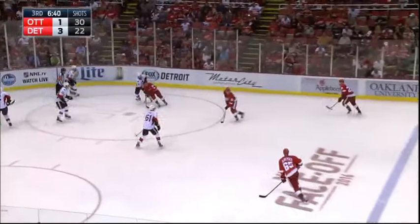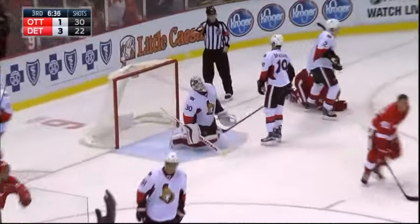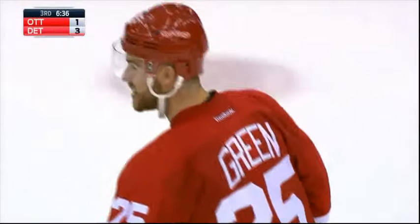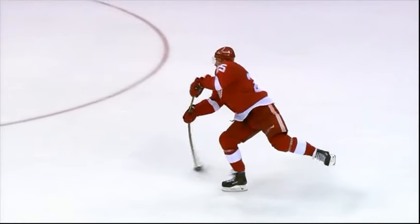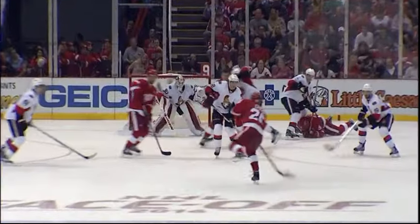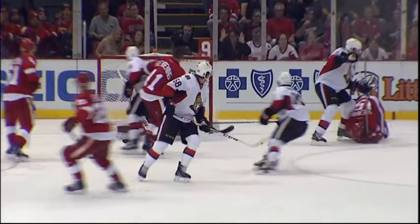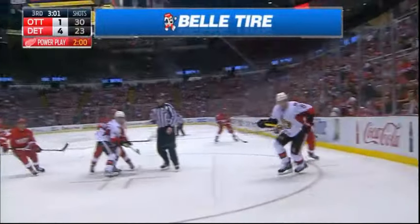Glenn Denning able to get that puck back to the line to Green — two goals tonight. Wrist shot! There it is! Mike Green! The first of his career! It's 4-1! Look at him backpedal — warping that stick. I don't think it hit anybody, but Hammond never saw it. Glenn Denning set the play up — he'll get an assist. And that's four goals scored in a game.